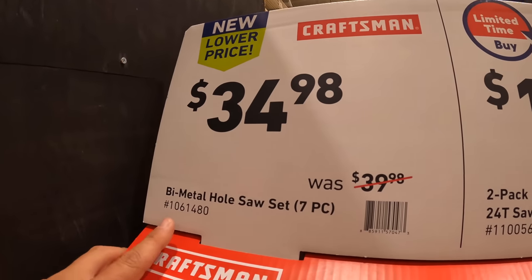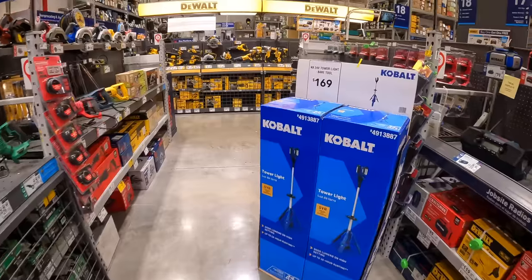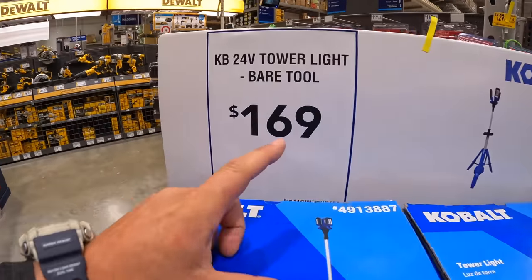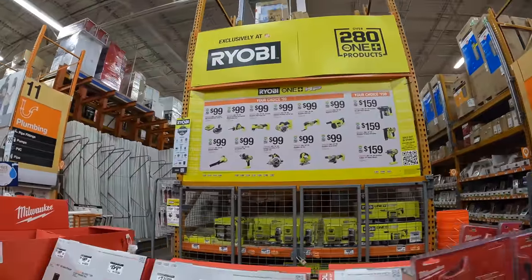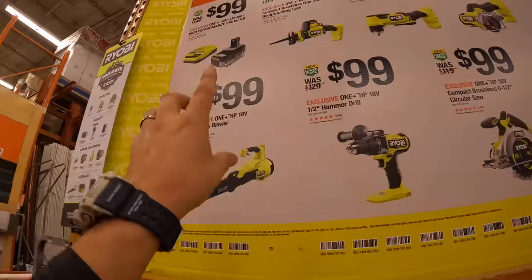$34.98 for their bi-metal hole saw kit, the 7-piece. Cobalt has the tower for $169. Ryobi still has that deal going on — $100 for your choice: the 4 amp hour battery and rapid charger for $100.